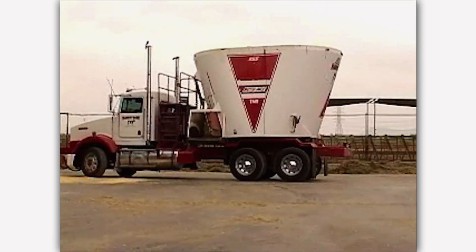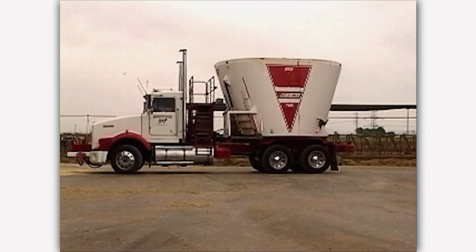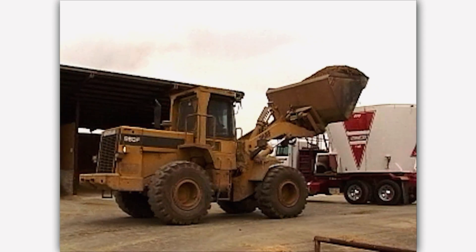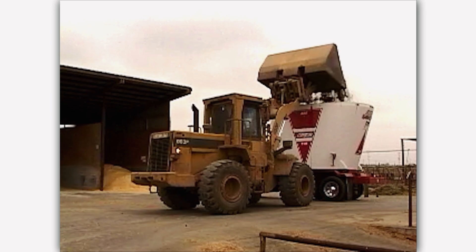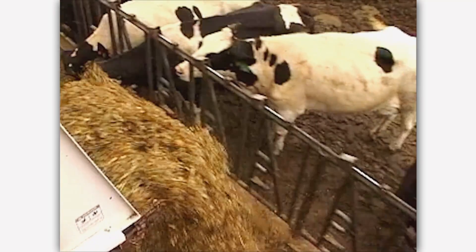This hay and grain is placed in a truck that acts as a big blender. The corn is steamed and rolled, making it easier for the cow to absorb the energy. The driver follows a special recipe and combines the hay and grain, knowing how much food to put in by watching a scale on the side of the truck. Once the feed is prepared, the farm helper delivers the food to the cows.